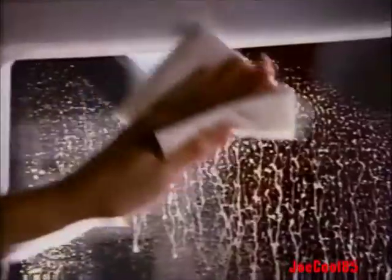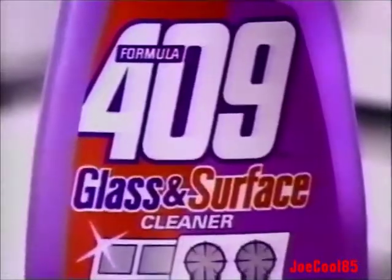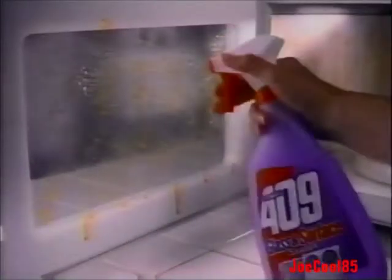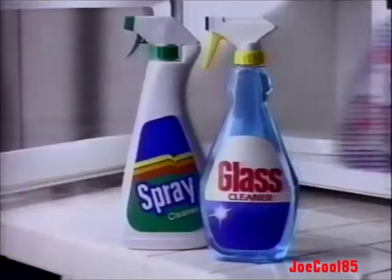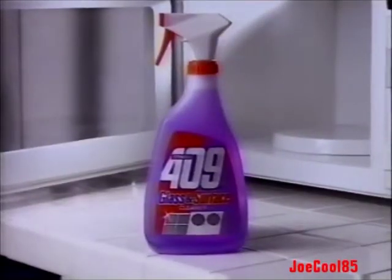Call it the ultimate test of a household cleaner: the Polish Sausage Test. Glass cleaners can't always cut the grease, and spray cleaners can leave streaks on glass. But new 409 Glass and Surface Cleaner cuts the grease and cleans the glass — even grease on glass — without streaking. New 409 Glass and Surface Cleaner. It's better than your spray cleaner. Better than your glass cleaner.